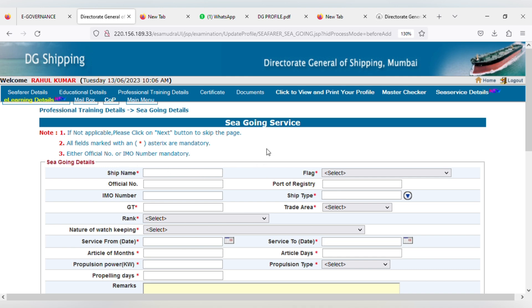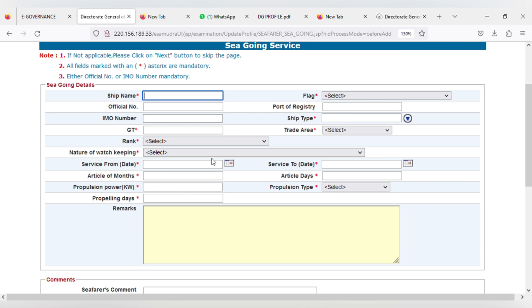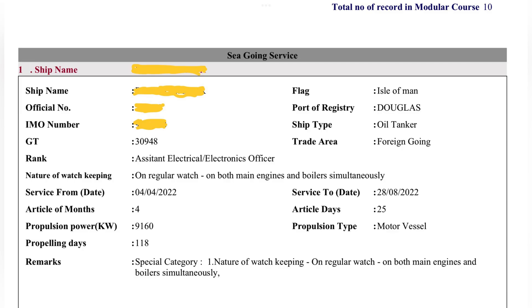This page is about your sea-going service. Enter all the details about your ship from where you have done your sea training. All the ship details will be given in your sea service testimonial, which is signed by the chief engineer. Enter ship's name, official number, IMO number, GT, flag, port of registry, ship's type, and trade area — these eight details you can easily get from your ship. The area of doubt here comes in the rank, nature of watch keeping, and propelling days. To find your rank, click on sea service details where your company has entered your onboard training details. For me it is assistant electrical or electronics officer.